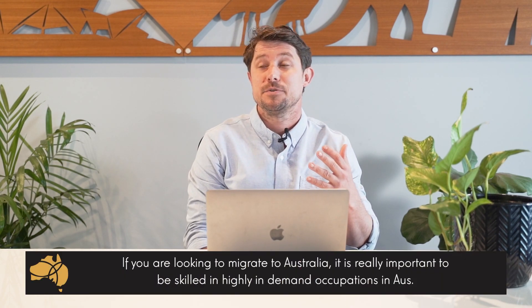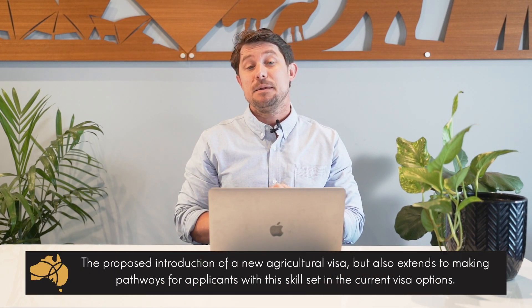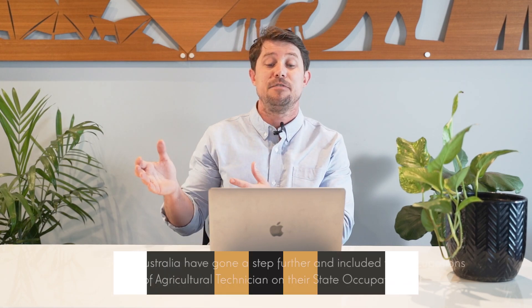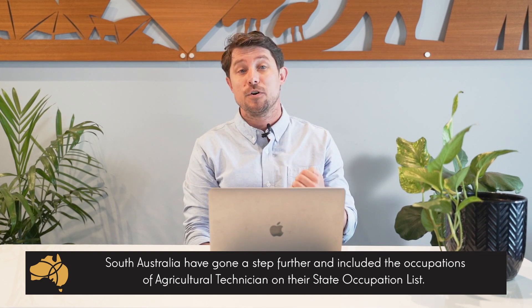The industry is lobbying really hard, and I think if you're trying to migrate to Australia it's always important to be in an occupation which is really in demand. This lobbying has resulted in a few proposed options. Immigration has recently proposed an agricultural visa, though not much has come of that yet. Immigration has also announced a horticulture labour agreement, which just makes it a little bit easier for farmers or companies to sponsor skilled agricultural workers. Today I want to focus on how certain states — for example South Australia — have gone a step further and included a lot of different agricultural occupations on their actual state occupation list.